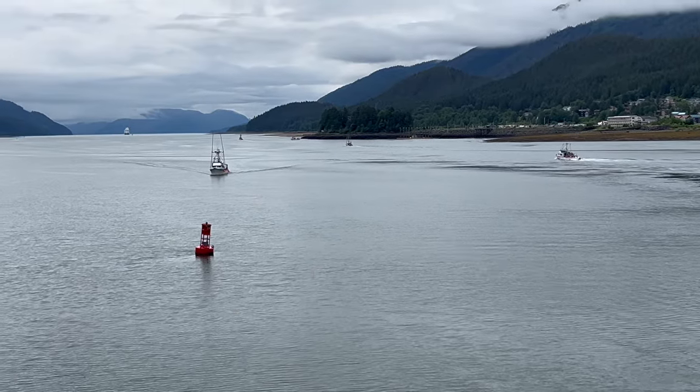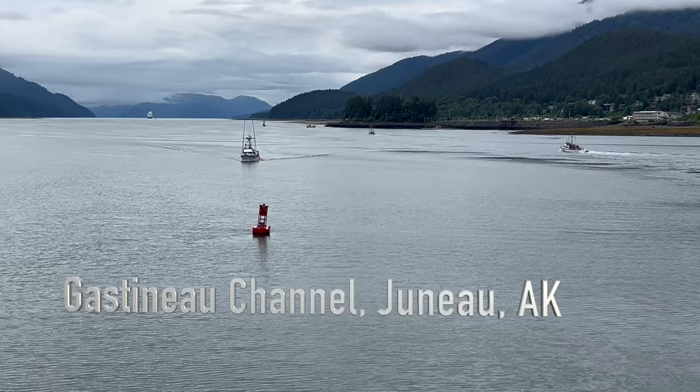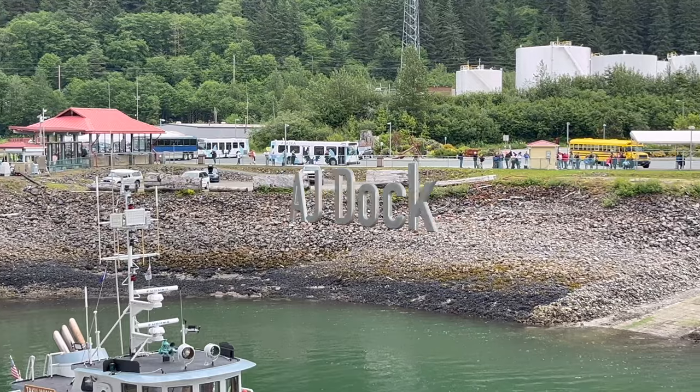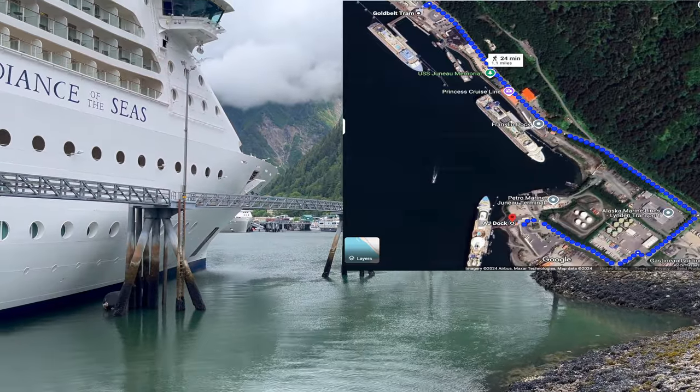Welcome to Juneau, Alaska — the first stop on my seven-night Alaskan cruise from Seward, Alaska to Vancouver, Canada. Royal Caribbean's Radiance of the Seas docked at the AJ Dock, which is a little bit over a mile from downtown Juneau. There are free shuttles to get there, or you could walk.